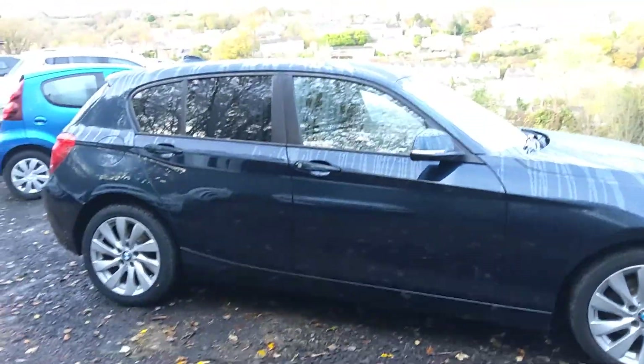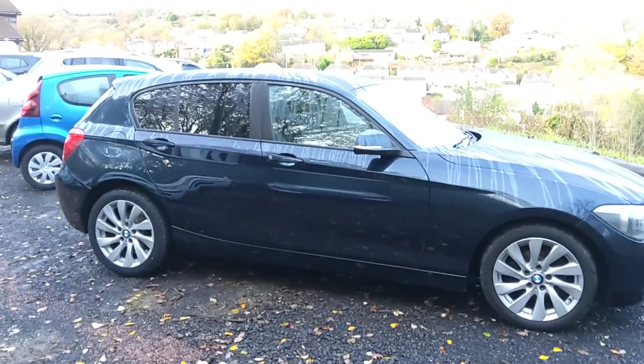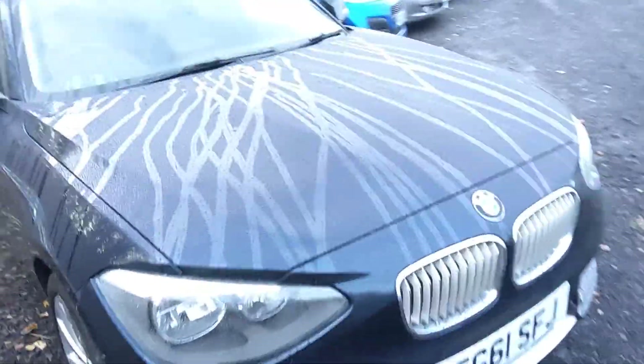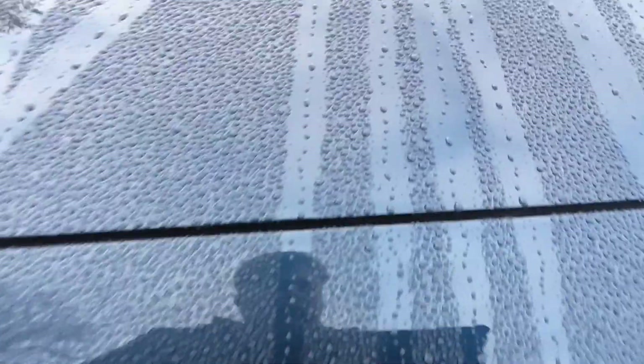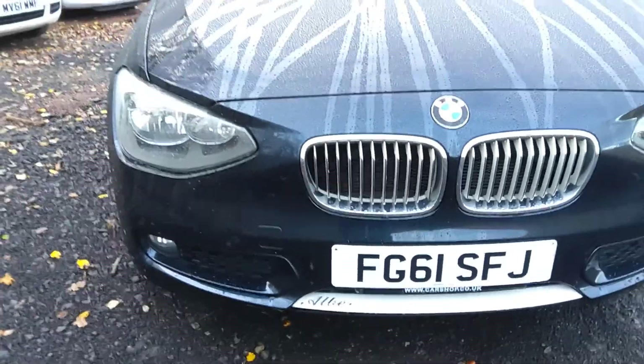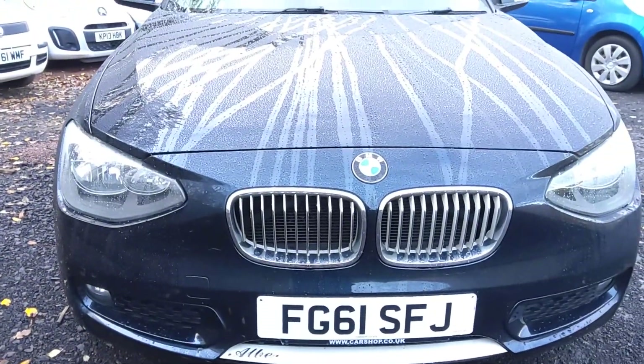Let's just come round this side to give you another look back to where we started. I think it's a very smart looking car. Considering the mileage it's done, it's barely got a single stone chip on that bonnet. Yes, it's got rain on it, but there aren't really any nasty stone chips underneath that. It's in very good shape indeed.